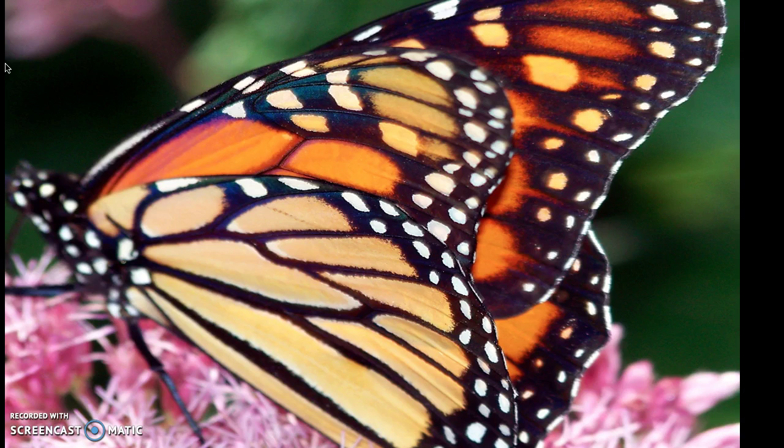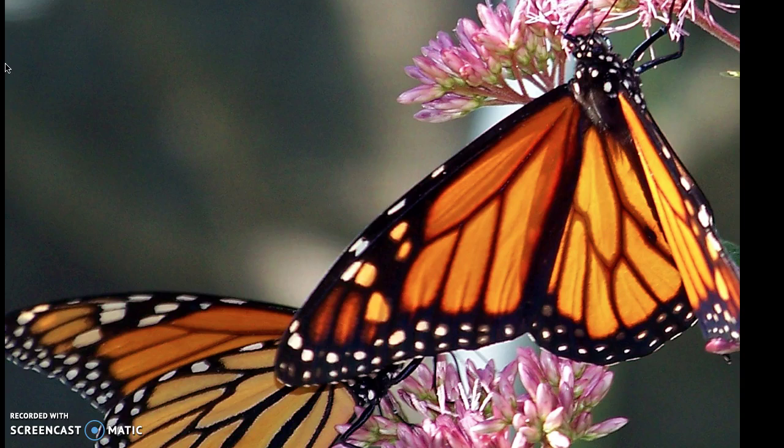Although some butterflies migrate short distances, the North American monarch is the only butterfly that makes a mass migration. Every year, monarchs travel 2,500 miles from Canada to California and Mexico to hibernate for the winter.